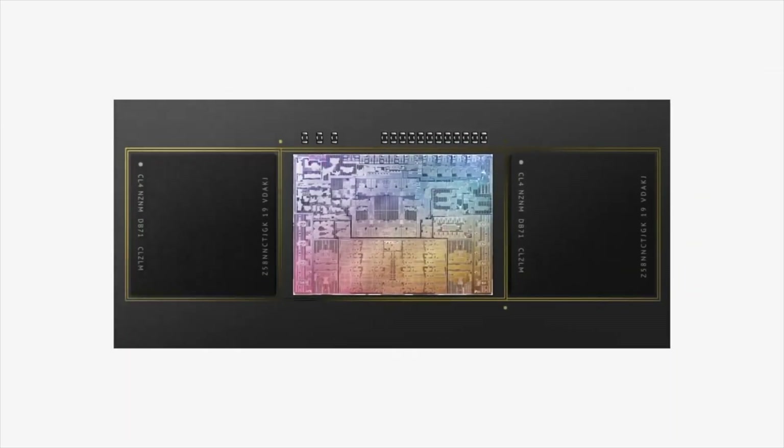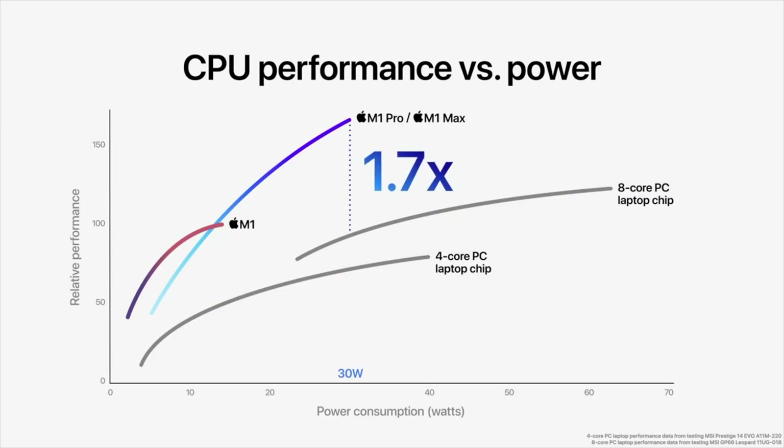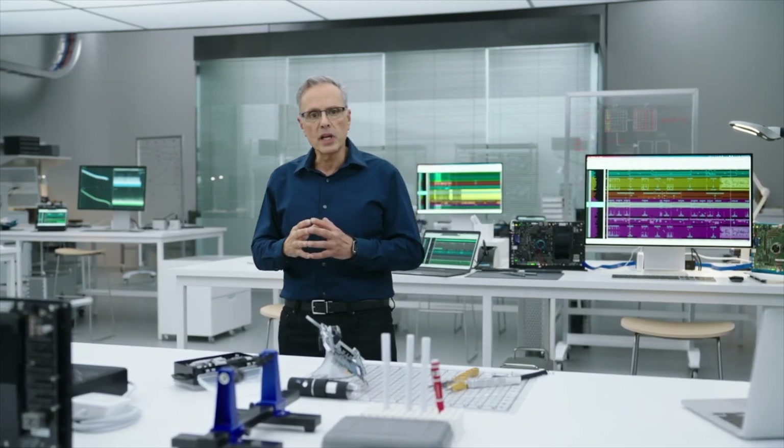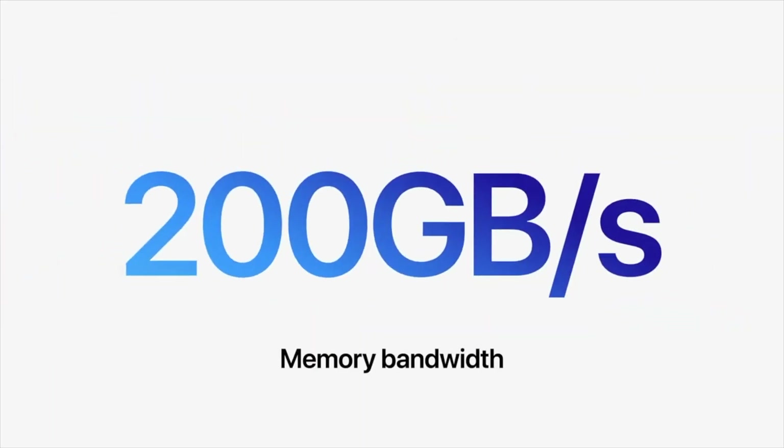Compared with the latest 8-core PC laptop chip, M1 Pro delivers up to 1.7 times more CPU performance at the same power level and achieves the PC chip's peak performance using up to 70% less power. Even the most demanding tasks like high-resolution photo editing are handled with ease by the M1 Pro.